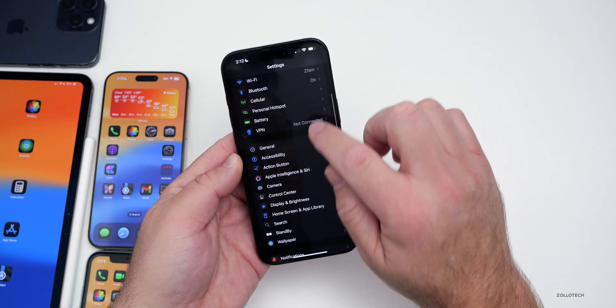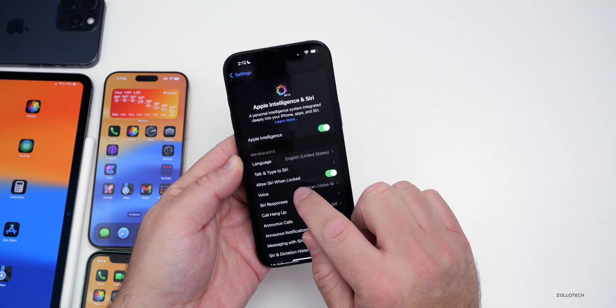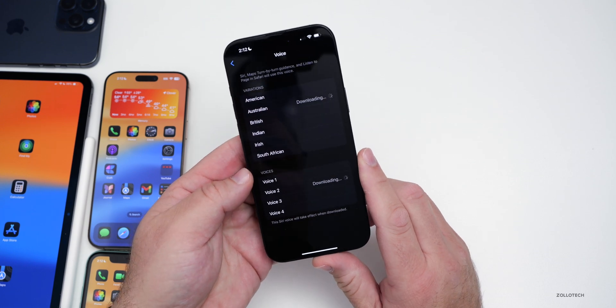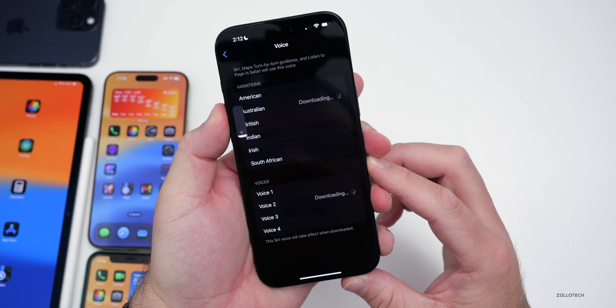Within Settings, if you go to Apple Intelligence or Siri and then go to your voice and select Australian, there are two new options — four total now. Let me go ahead and play those quickly.